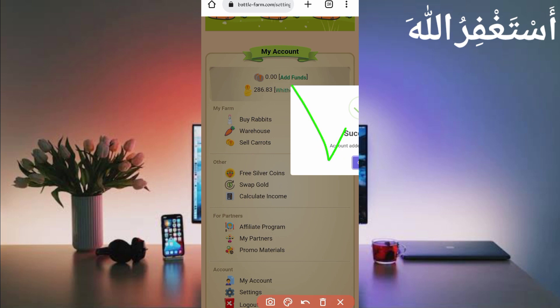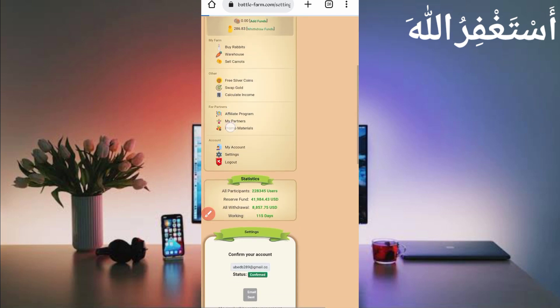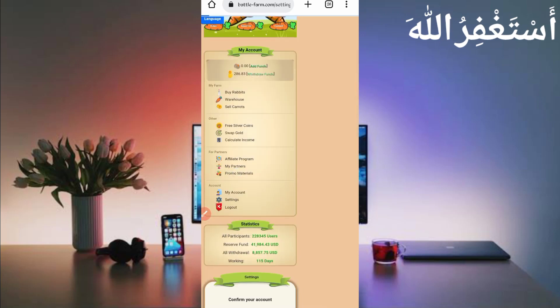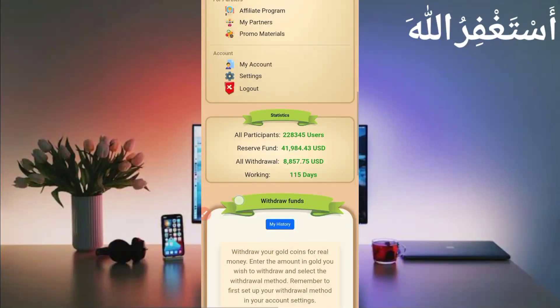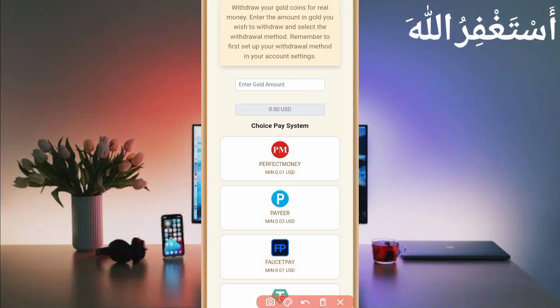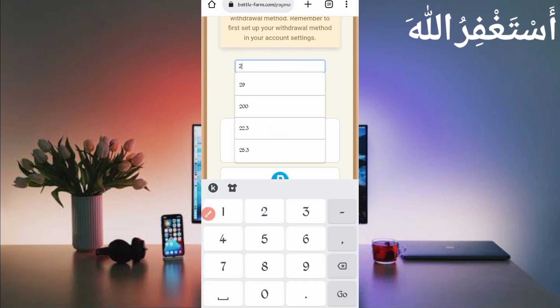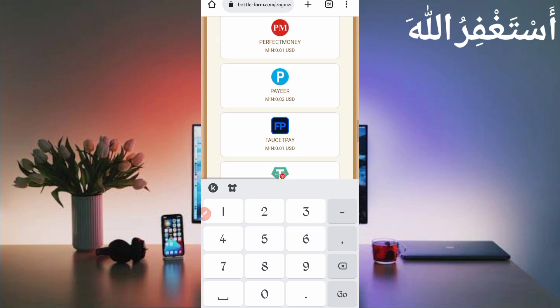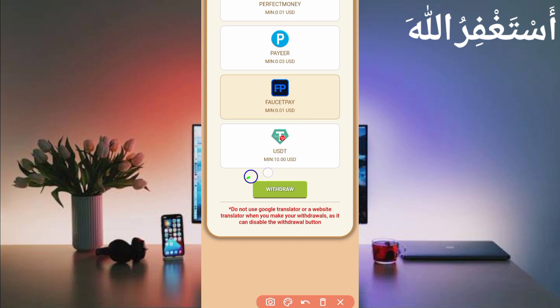Address linked successfully. Now all is set and I can get a withdrawal easily. Click on withdraw to get your funds. Scroll down, put the total gold amount available — up to 200. Select your payment system, FasterPay. Then just click on withdraw.